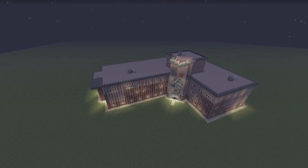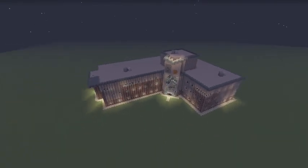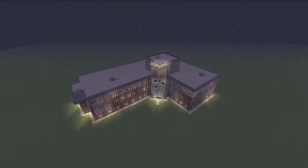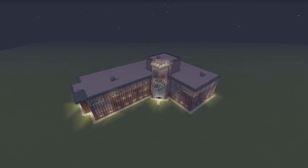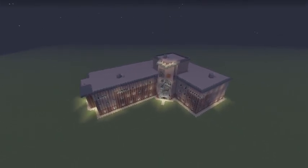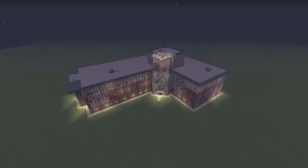Bromford Innovation Lab wanted me and my friend Lewis to build the Bromford offices. We both took loads of photos with the drone from a bird's eye view — this is what we saw on those photos. We spent about 15 hours creating and building together. I will show you around.